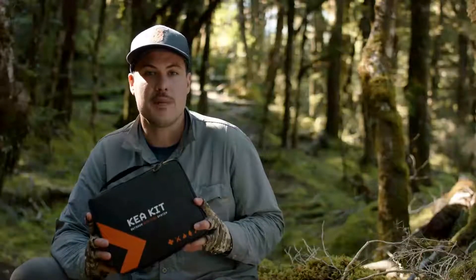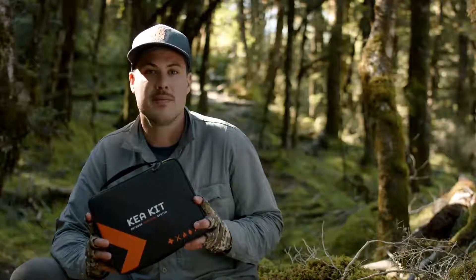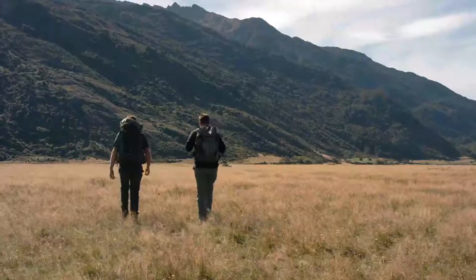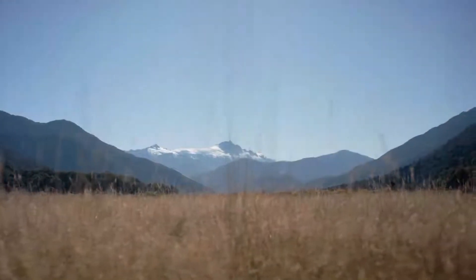Following a year of development and testing, we have our manufacturers lined up and ready to go. All we need now is your support to make it happen. So don't leave your safety to chance — help us make the outdoors safer for everyone. Back us now and always be prepared with the Kia Kit.